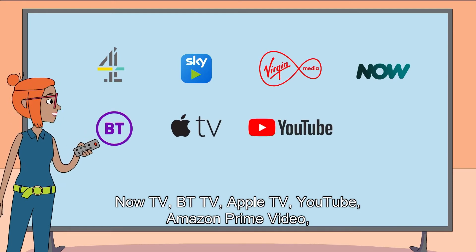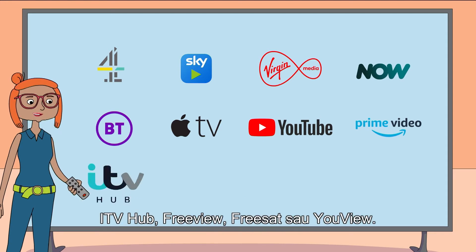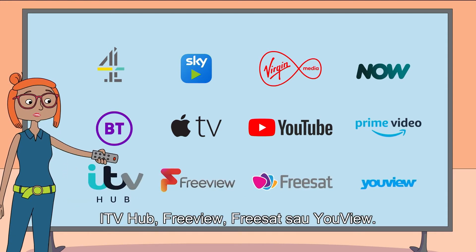It also includes Apple TV, YouTube, Amazon Prime Video, ITV Hub, Freeview, Freesat and YouView.